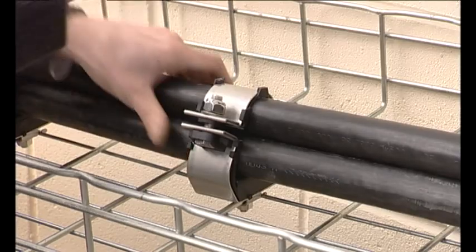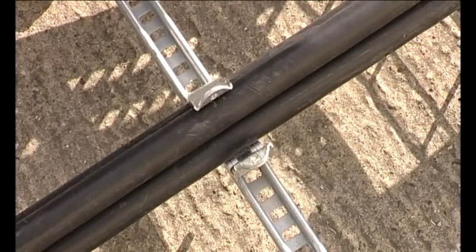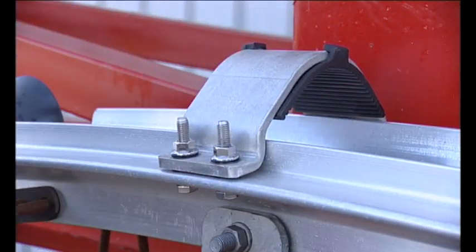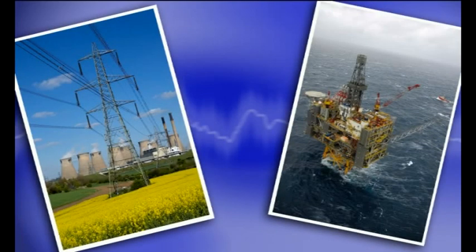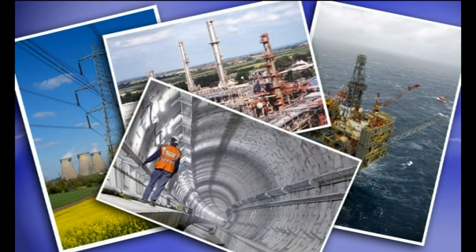In recent years, Emperor, Vulcan and Alpha cleats and Centaur saddles have been launched following an intensive program of development. Ellis Patents cleats can now be found in power generation and distribution, oil and gas both onshore and offshore, petrochemical and heavy industrial installations worldwide.